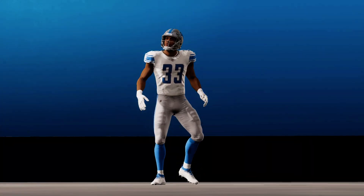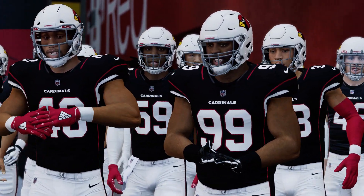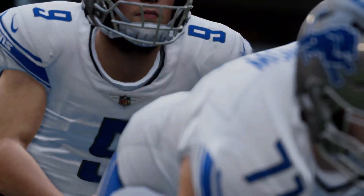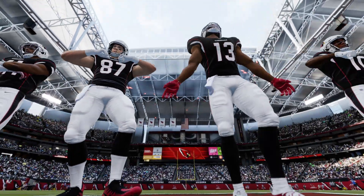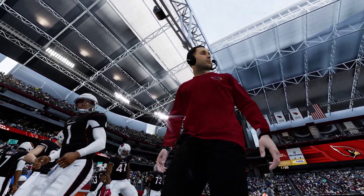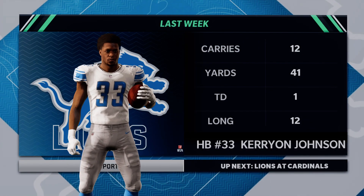Today, from State Farm Stadium in Glendale, Arizona, it's week three of the NFL on EA Sports. We'll see Kyler Murray and the Arizona Cardinals taking on Matthew Stafford and the Detroit Lions. We find ourselves at the home of the world's first retractable natural grass field as you get a look inside State Farm Stadium in Glendale. The Cardinals are emerging from their tunnel, and we are ready for football.